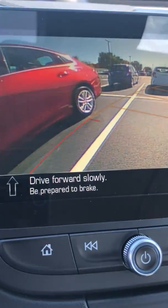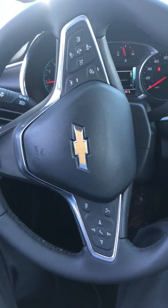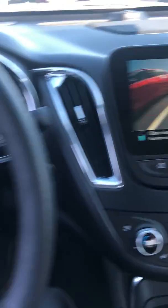It says stop. Drive forward slowly, be prepared to brake. So I'm putting it in gear and it takes over the steering wheel, going forward a little bit.